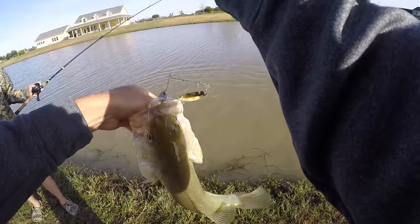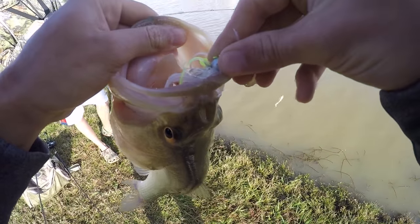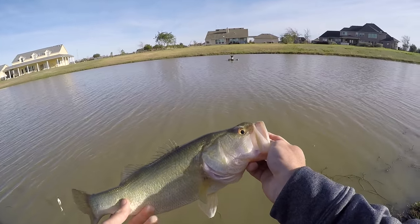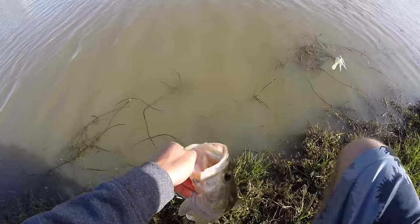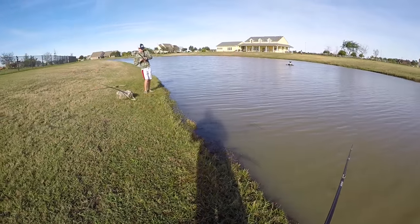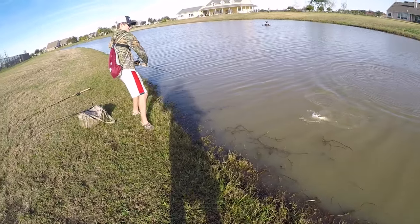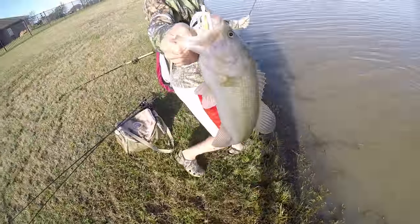Oh yeah! He was just sitting right there waiting for a bait to come by, GoPro's finally on. Heck yeah, spinnerbait — good little two-pounder. Big fish, oh yeah, big fish! Got him — another chatterbait fish.